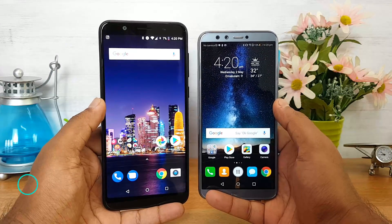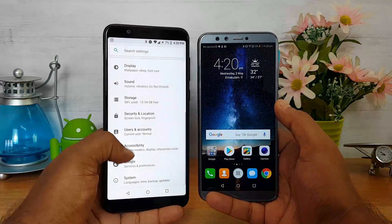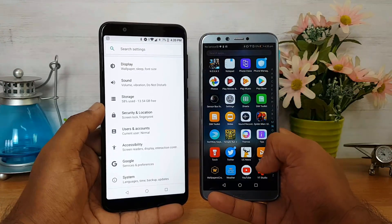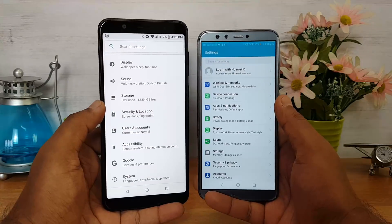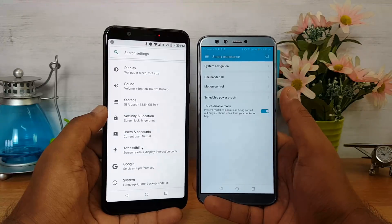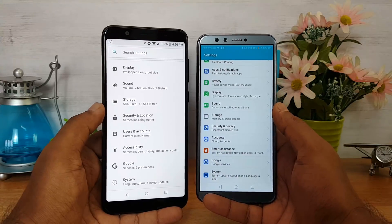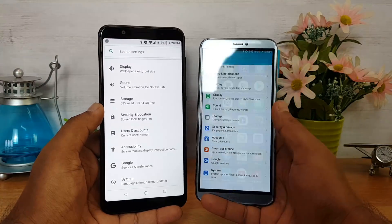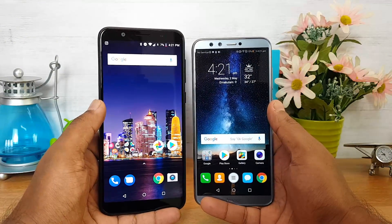Next, let's talk about software. The ASUS ZenFone Max Pro M1 runs stock Android with Android 8.1 Oreo out of the box, while the Honor 9 Lite has Android 8.0 Oreo with a custom UI called EMUI 8.0. These two devices are completely different in terms of UI experience. If you want features like theme support, double-tap to wake, gestures, and dual app support, then EMUI is the way to go as it offers a plethora of modes and options. If you prefer a simple stock Android UI, the ASUS ZenFone Max Pro M1 makes more sense.